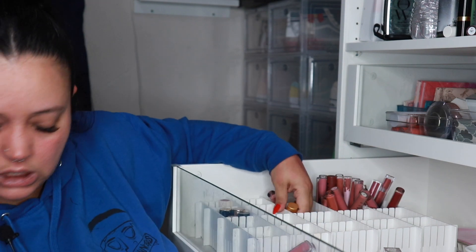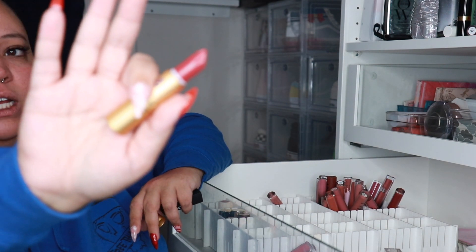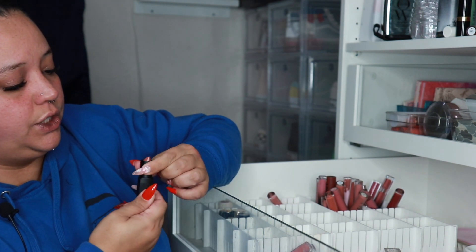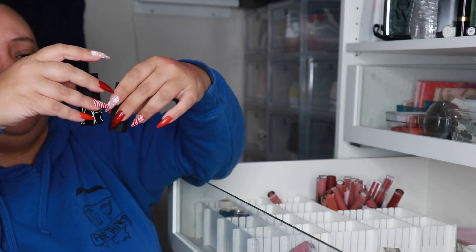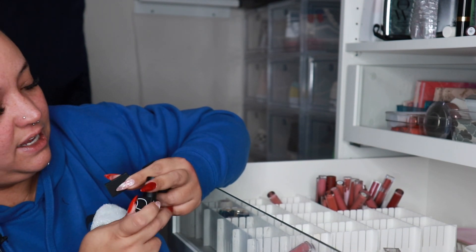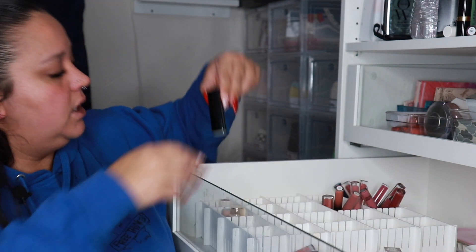I feel like I have so many of the same colors. This one has bubbles and grossness in it so that's going. Another NARS — I like this one. Wait, did they remake their packaging? Something is going on with this NARS lipstick — I think it's actually leaking something. Yeah, it definitely is. That one's being thrown out.